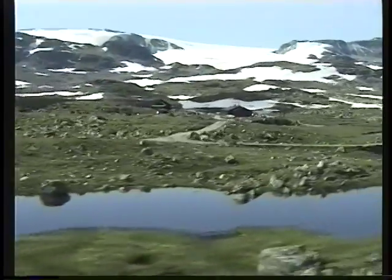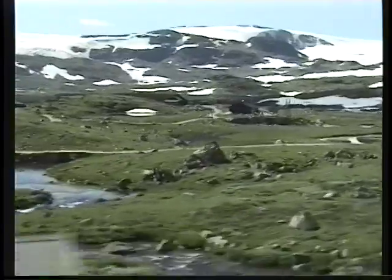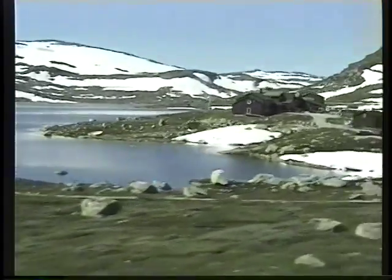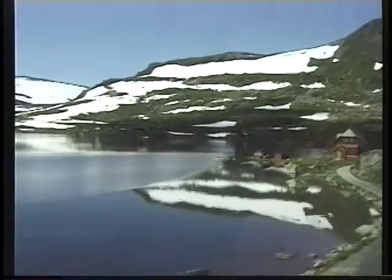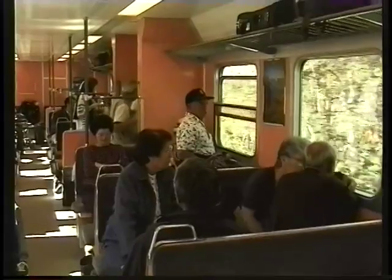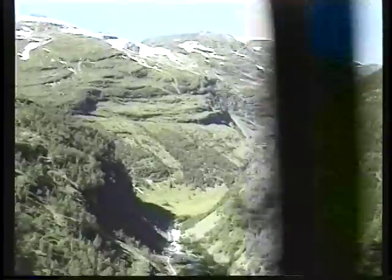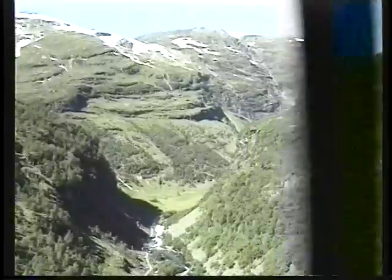Traveling by train in Scandinavia is safe, reliable, and comfortable, and probably the most scenic part of Scandinavia is where we're traveling now in the west of Norway. At the little village of Myrdal we change trains and get on the local Flam Railway. This is about a four-mile train that takes us down from the mountaintops through several lush valleys to the water's edge at the village of Flam, where we catch a boat that will take us the rest of the way to Bergen, traveling through the Songfjord.